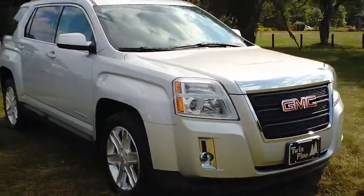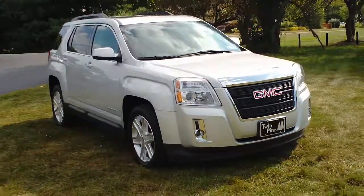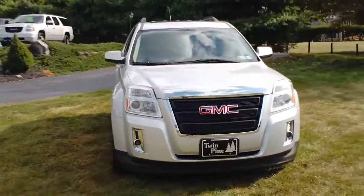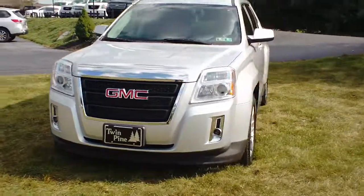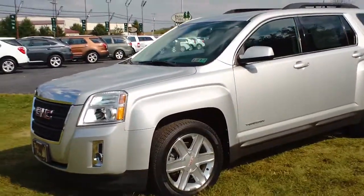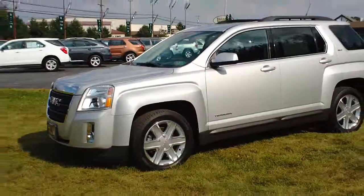All in all, they put together a very nice sport utility, giving you a little bit more space than a lot of vehicles in this class, as well as a beautiful interior and a sharp-looking exterior. Again, my name is John.